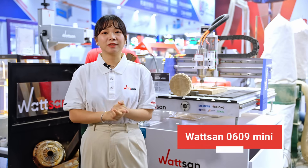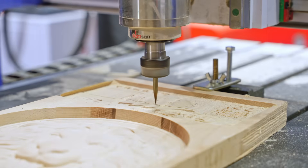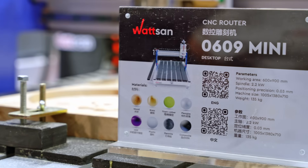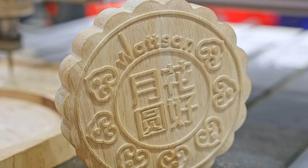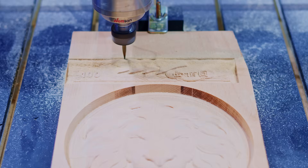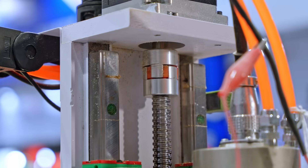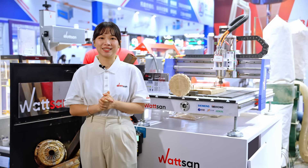Here we have the 0609 Mini machine. It's a compact machine, yet it weighs 175 kg. This weight is essential for the stability of the entire construction and for reducing vibrations. The 0609 Mini features a 2.2 kW spindle and is equipped with a ball screw on all axes, which ensures smooth movement and high load capacity.